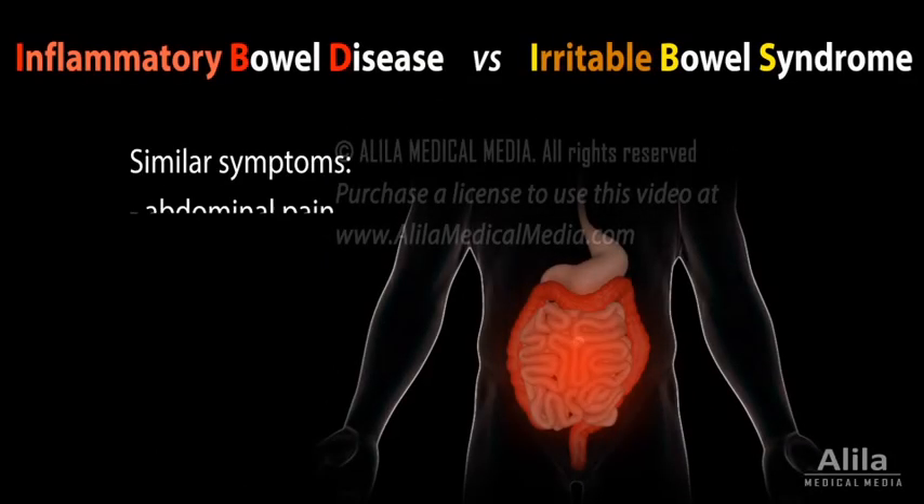Despite sharing some similar symptoms, inflammatory bowel disease and irritable bowel syndrome are two very different disorders of the digestive system.